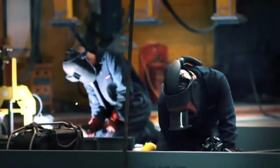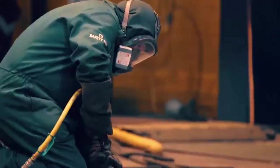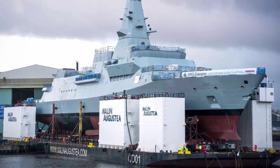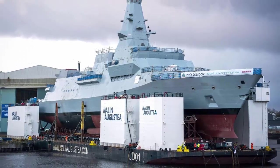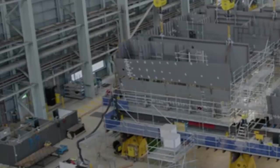Work on the first three ships is already well underway. First of class, HMS Glasgow, is at BAE Systems' Scotstoun shipyard having complex systems installed. HMS Cardiff is currently being assembled, and HMS Belfast is in its early construction phase. All eight frigates will be built in Govan and Scotstoun, sustaining approximately 1,700 jobs in Scotland.